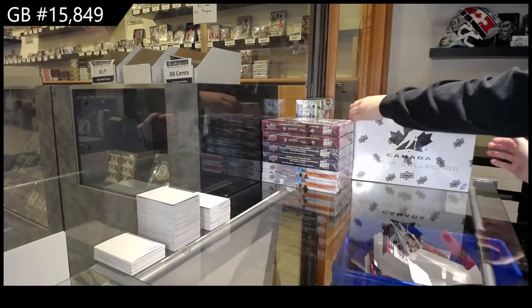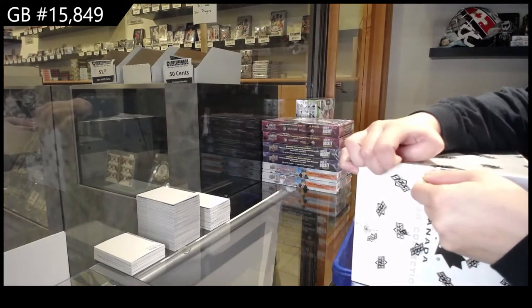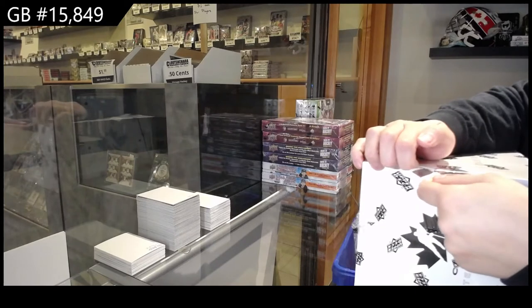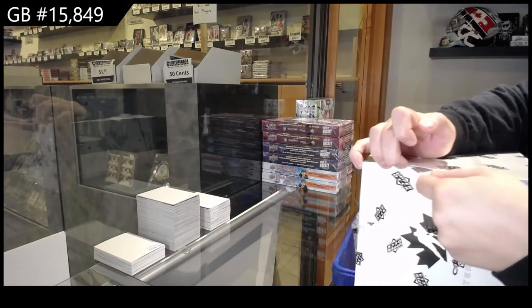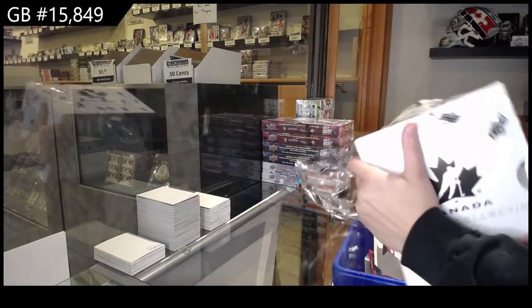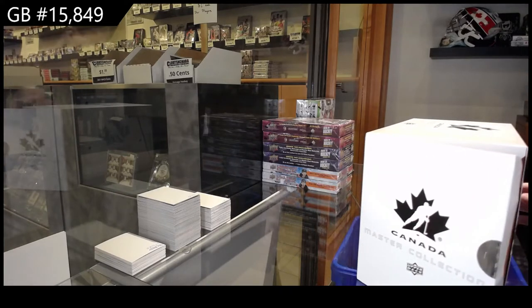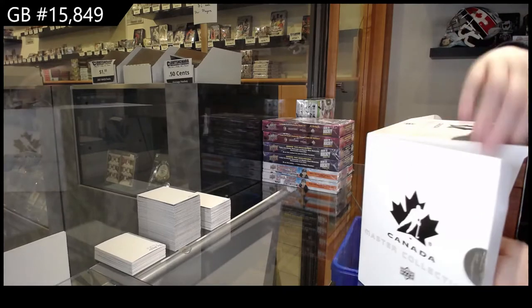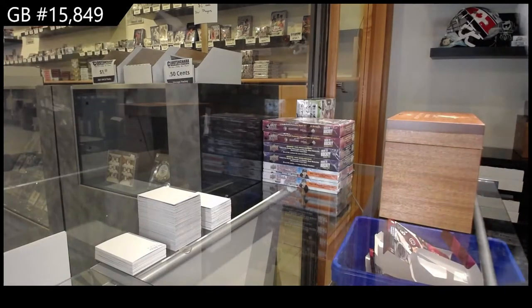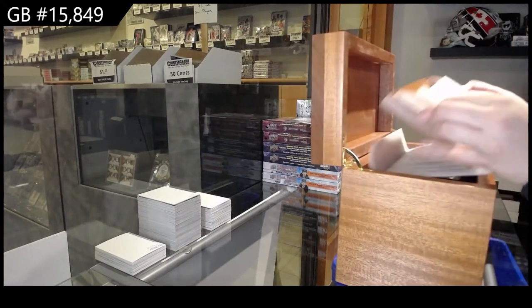Starting off CNC Group Break 15-848, we have the Team Canada Master Collection Box Break. We've got box 146 at $4.99! Best of luck guys, here we go!